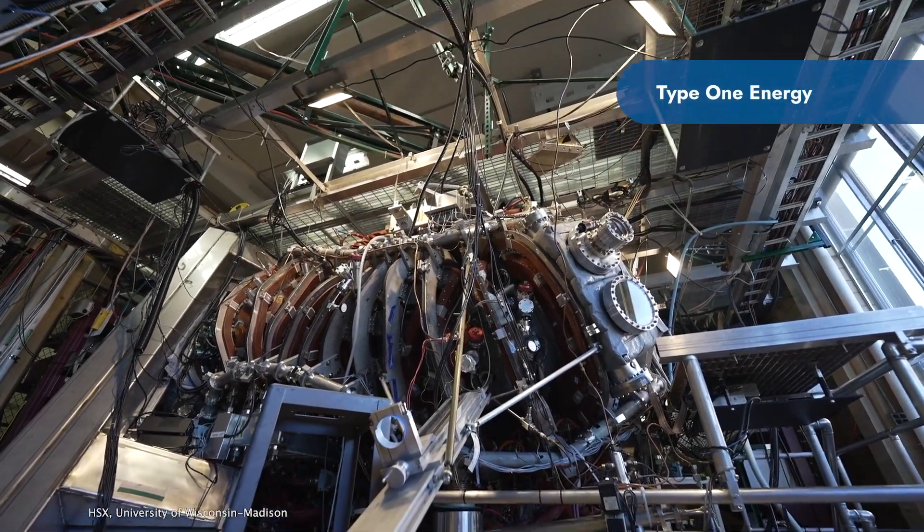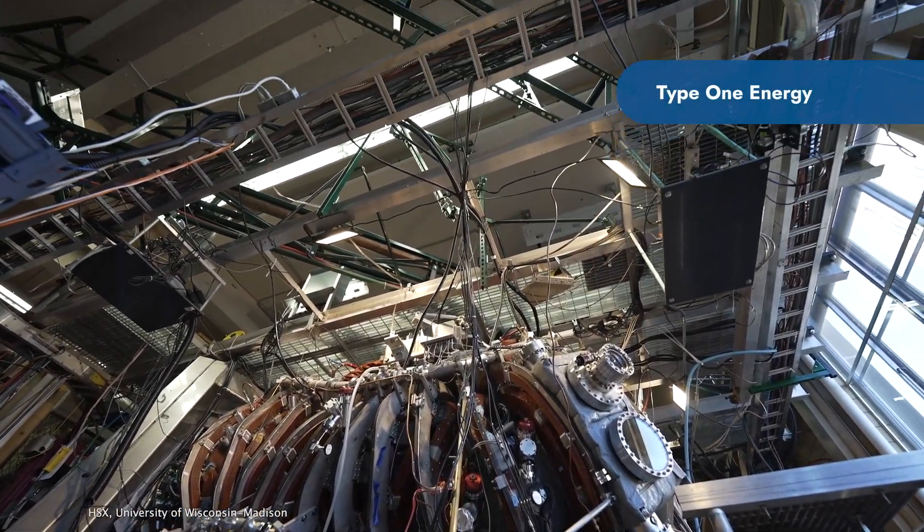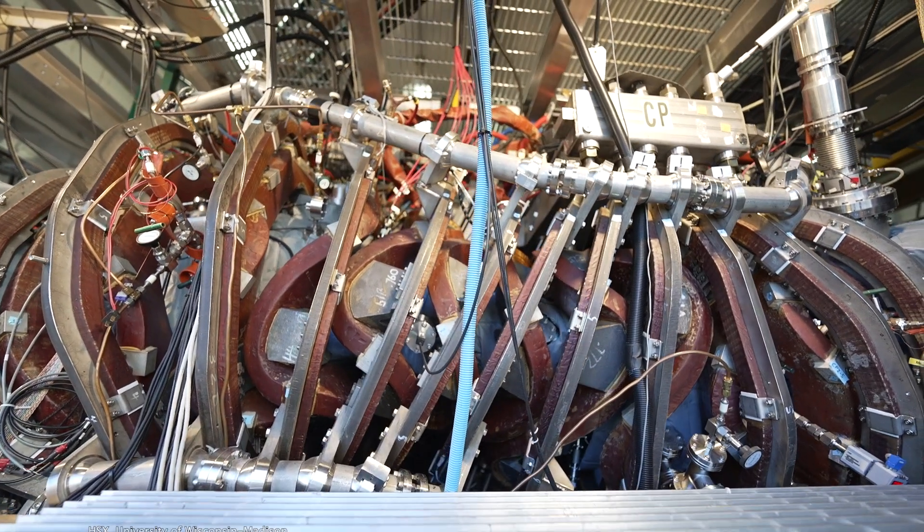In order for us to achieve our goal, which is actually to design and build a fusion power plant, we need to think beyond the traditional core focus on fusion science and pull together all of the knowledge and capabilities required to actually design a full power plant. That really means we need to move beyond the traditional boundaries of the types of people that would work in a fusion company.